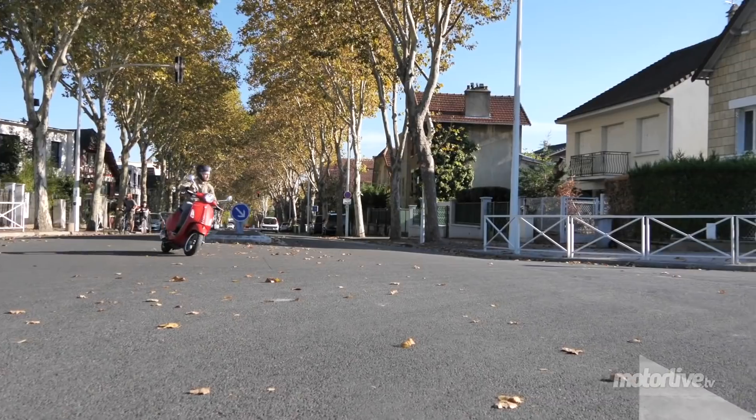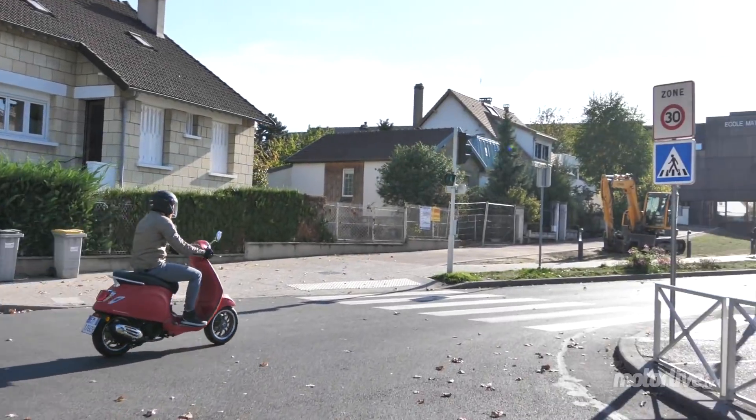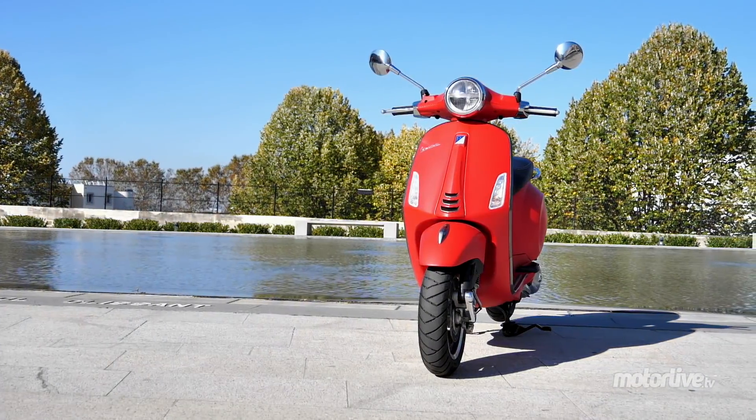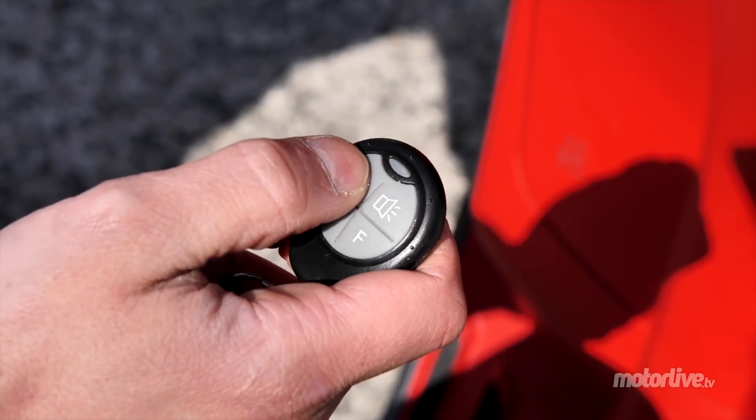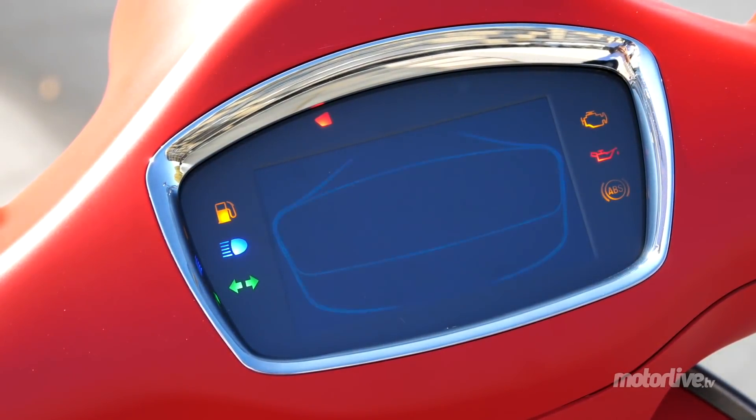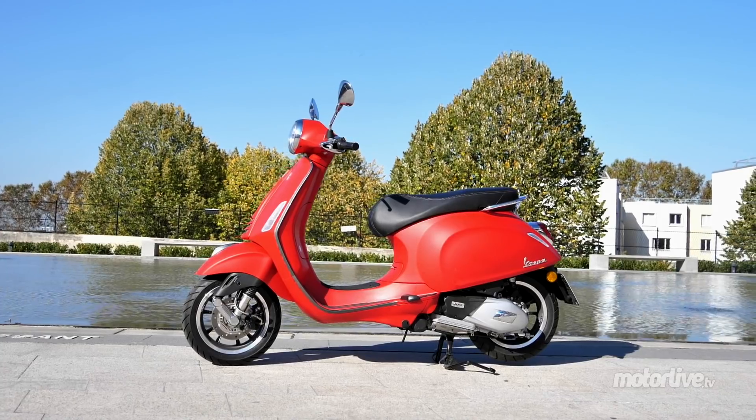Toujours dans le plus pur respect de la tradition, la Vespa Primavera S 125 reçoit de nouveaux équipements pour concorder avec son époque. Éclairage full LED, nouveau coloris matte, ouverture du coffre à distance, nouvelle roue 12 pouces ou bien encore écran TFT 4,3 pouces avec connectivité aux smartphones. Piaggio nous régale.